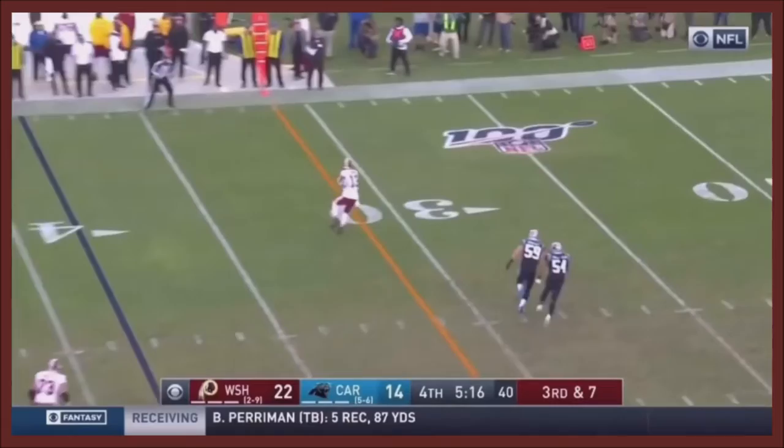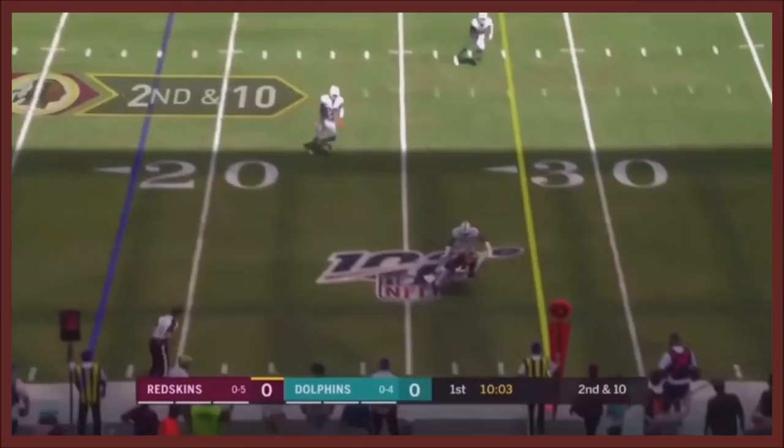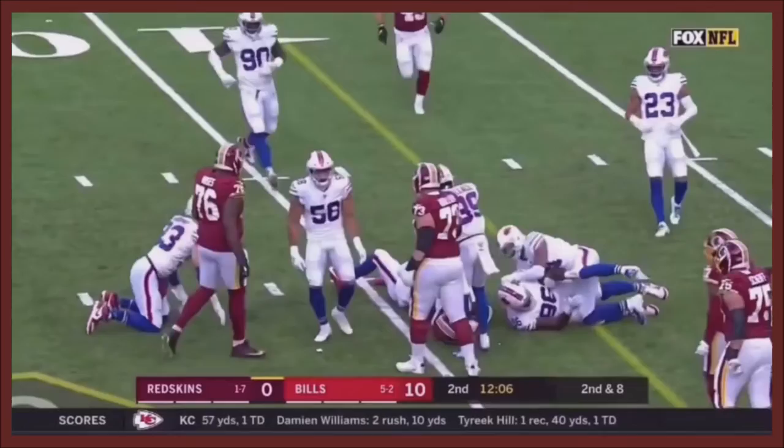That pass is complete — that's first down yardage and more. Kelvin Harmon, Harmon inside the 15 on third and 11, Finley. That's a catch by Kelvin Harmon for the Redskins.